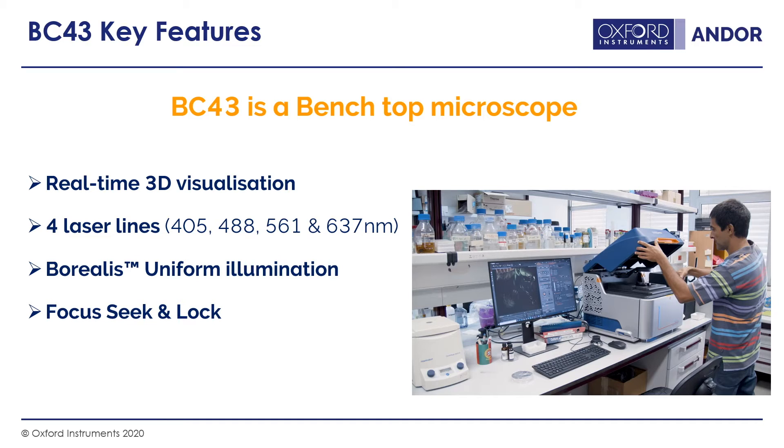For ease of use — this is a box instrument with a lid and no eyepieces, not a conventional microscope — we provide tools to help you find your sample. A joystick navigates around the sample, and focus seek helps find the sample in the first place. For live cell experiments, focus lock keeps the sample in focus regardless of changes in laboratory temperature. So we have focus seek and lock.